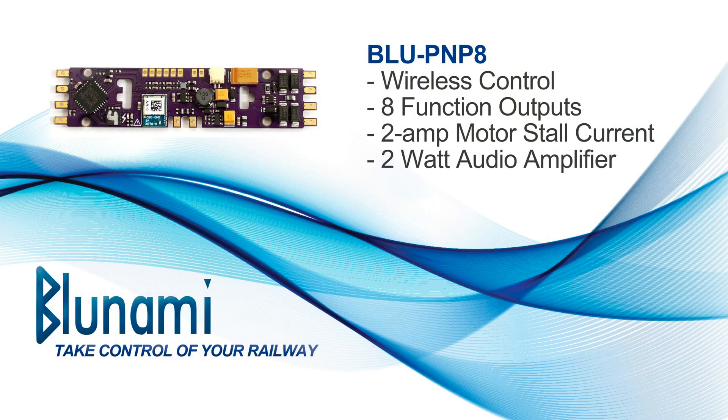Hey guys, George Soundtracks here. This week we just got back from the National Train Show held in Grapevine, Texas. And during the weekend we were able to announce our new addition to the BlueNAMI product line — the Blue BLU-PNP8.